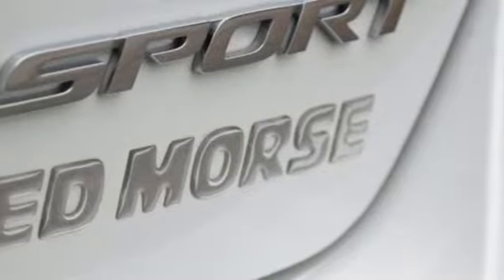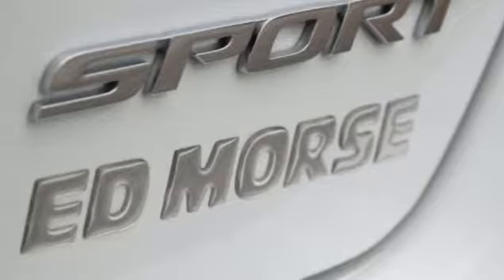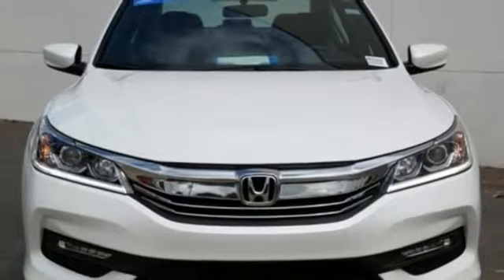Automatic transmission, aluminum wheels, gas pressurized shocks, and in-line four-cylinder engine.